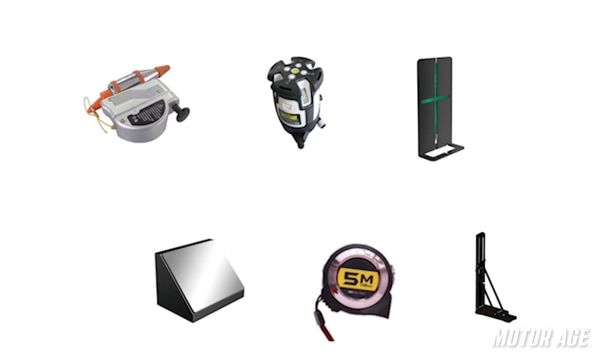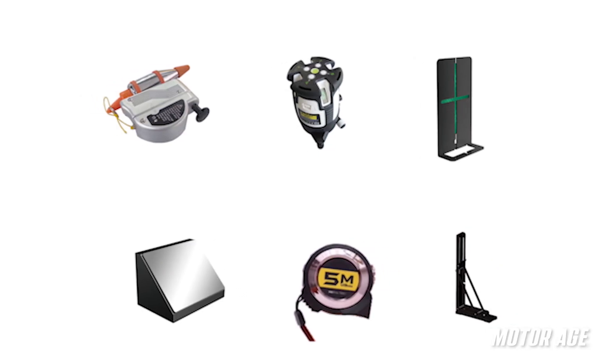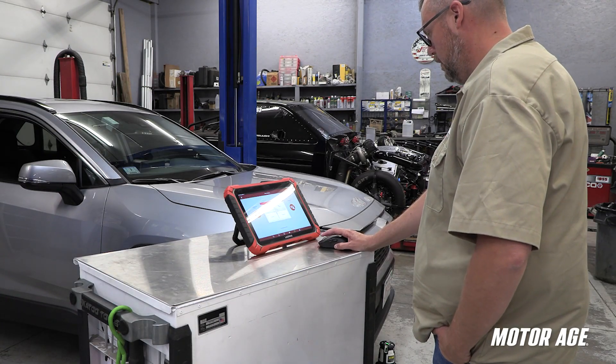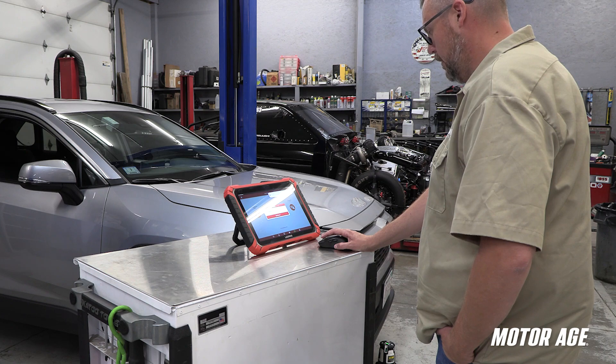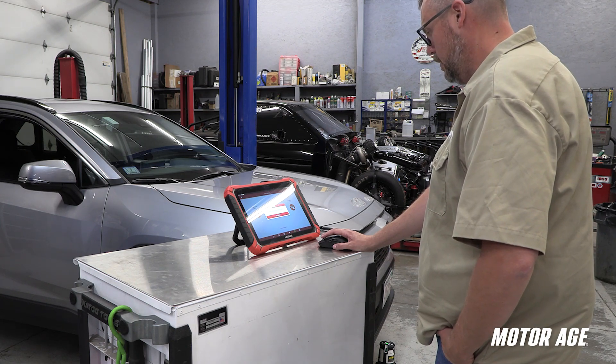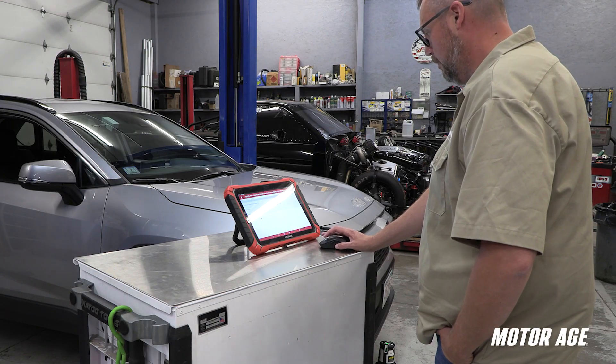LaunchTech USA also provides the alignment accessories you need to do the job right — things like a five-line laser reflector, plumb line, auxiliary mirror, L-bracket, and a 10-meter measuring tape. Paired with the Throttle 5 scan tool and its guided software, technicians get step-by-step prompts and visual cues to walk them through the process and generate a calibration report for documentation. The result is a tool set that is scalable, accurate, and practical for everyday shop use — whether you're calibrating after a suspension repair, replacing a radar module, or completing an alignment, the 3-in-1 gives you everything you need to restore ADAS functionality quickly and correctly.